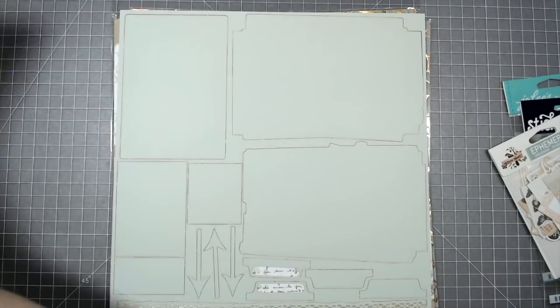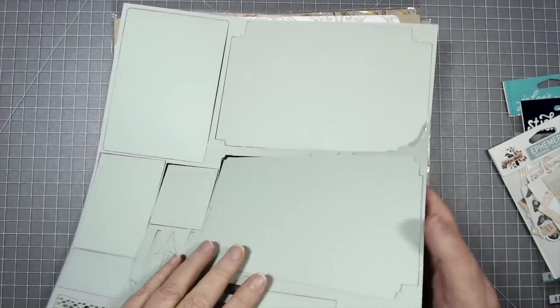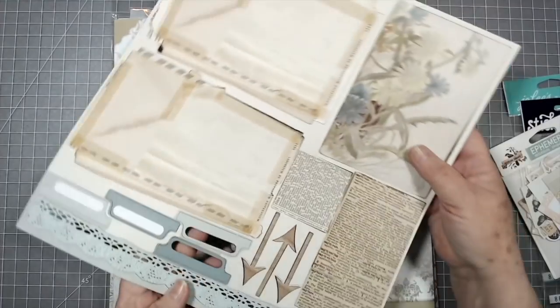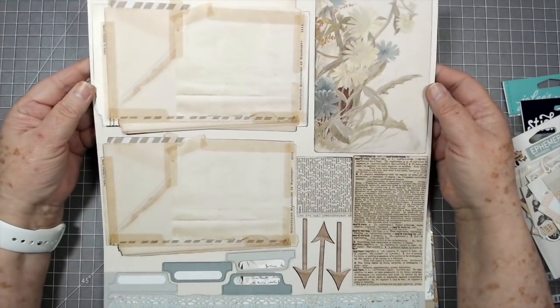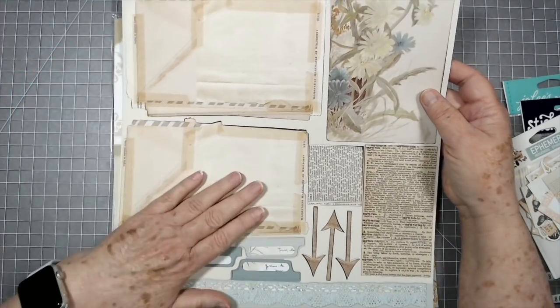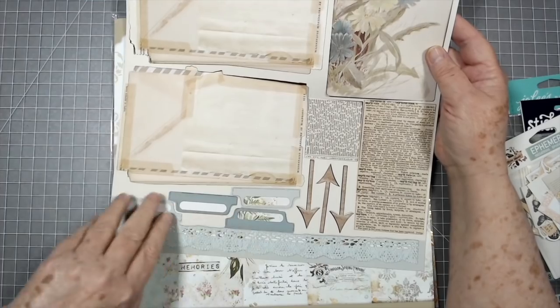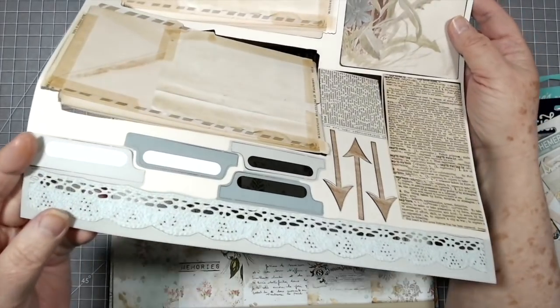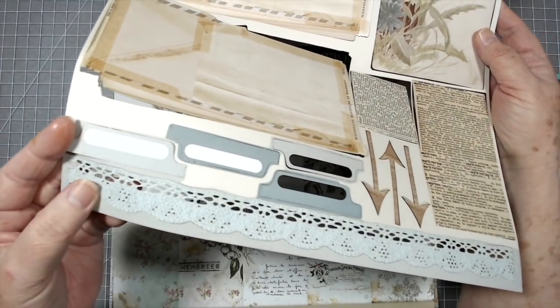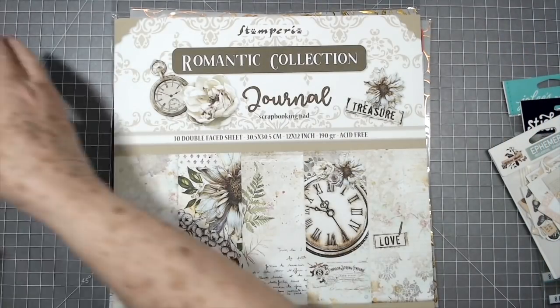I'm going to lay that over there carefully. This is also a die cut sheet — let me flip it over. It's gorgeous, absolutely gorgeous, and look at that lace. It is paper but it looks just like real lace.